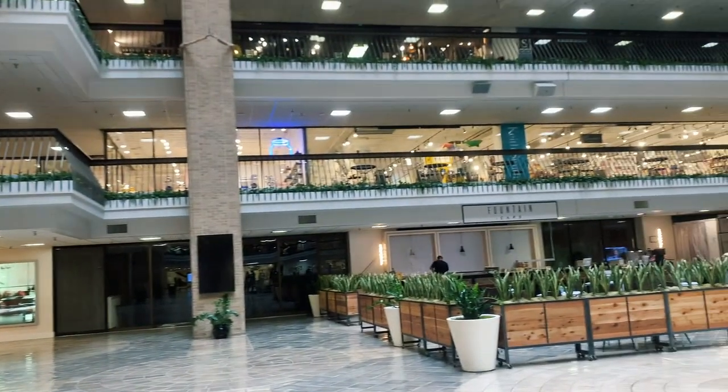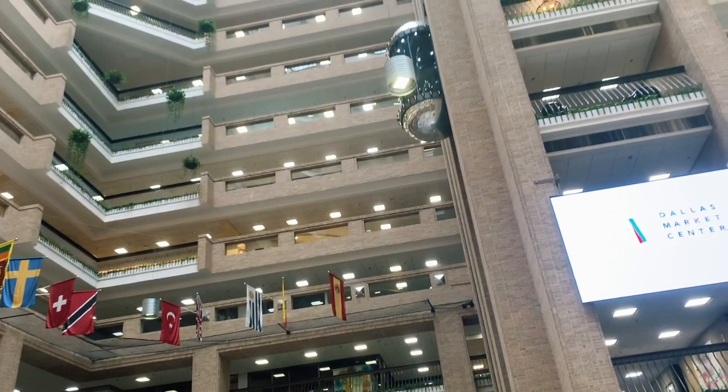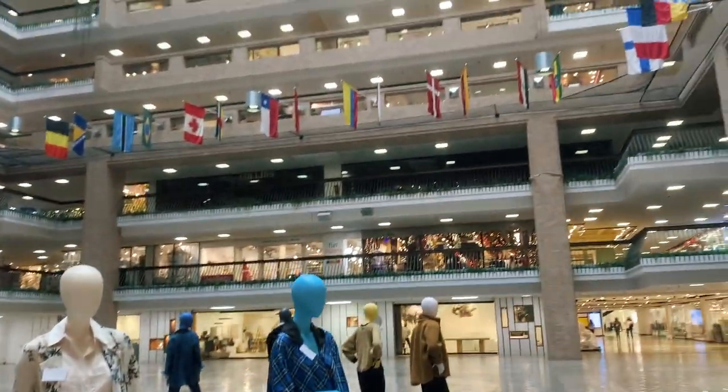We finally made it to market, we're registered and I have my badge! This is such an exciting experience — I've never been before and I'm so glad my mom is here with me. Today was a success! I got every single lighting piece I wanted. Today was just lighting for me and I feel so accomplished!